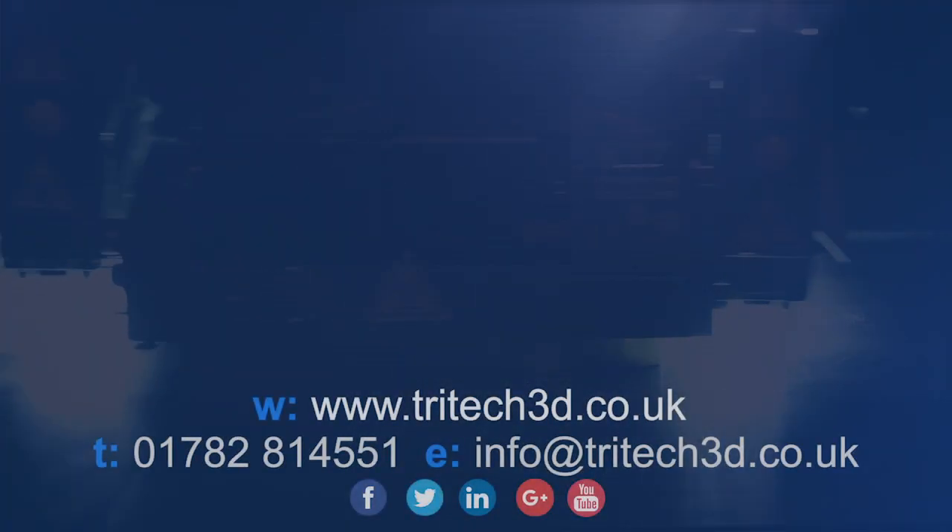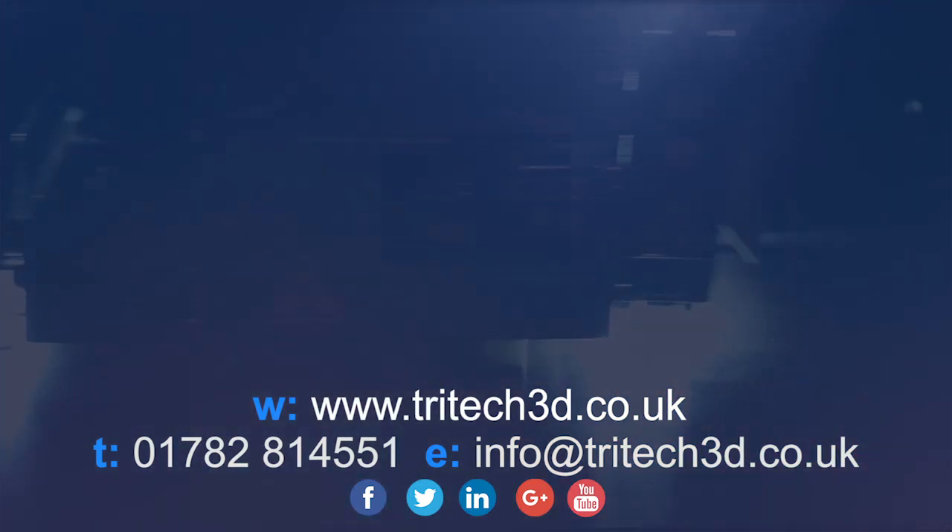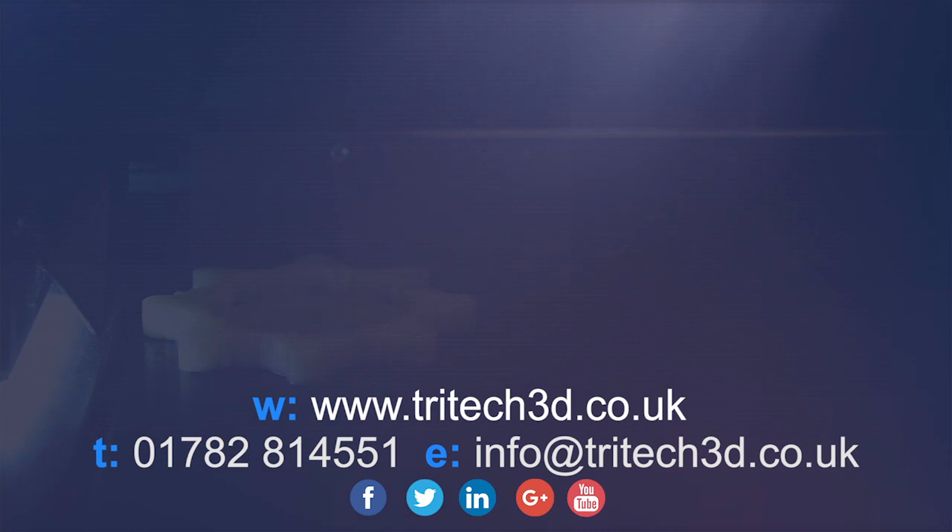While our competitors focus on simply selling you a printer, Tritec 3D's commitment is to be with you every step of the way for the life of your printer and beyond. For more information on our range of products or how we can support your 3D printing needs, you can find us on these channels.